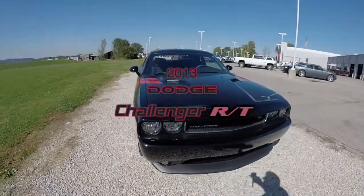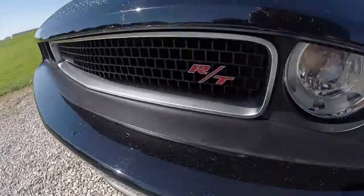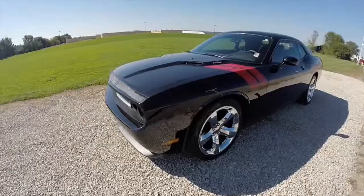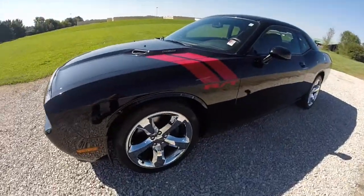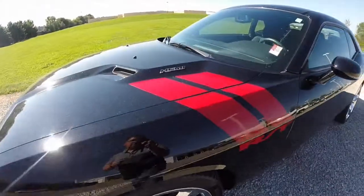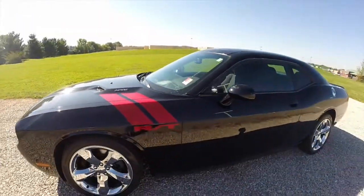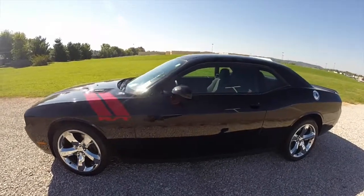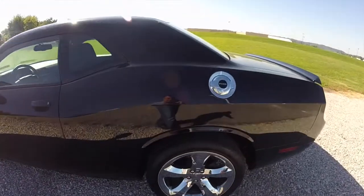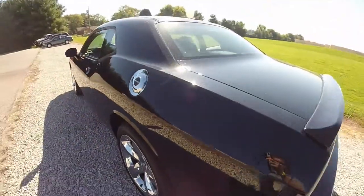Hello everyone. Today we're going to take a quick walk around look at this 2013 Dodge Challenger RT. The Challenger is in black clear coat and has the red Hood Defender RT stripes on it. It has a dark slate premium cloth interior and is powered by a 5.7 liter Hemi V8 engine with a six-speed Tremec manual transmission.